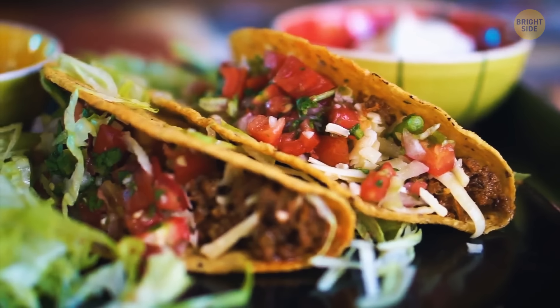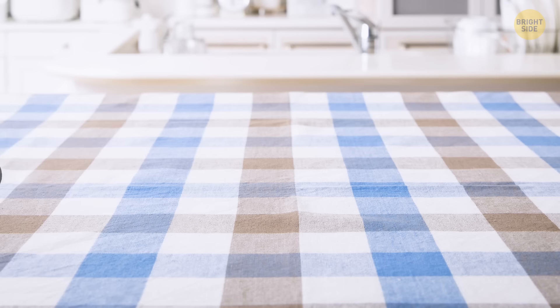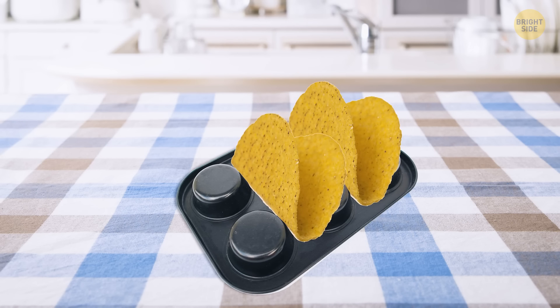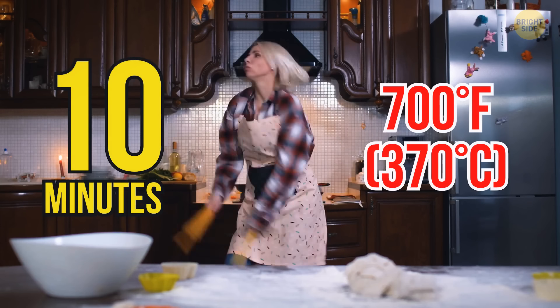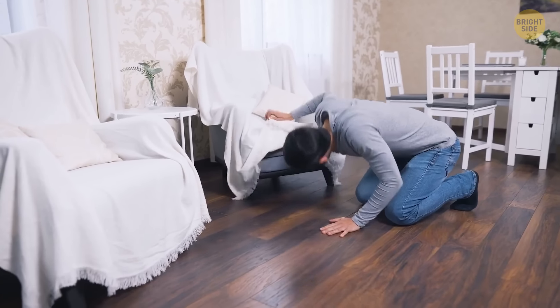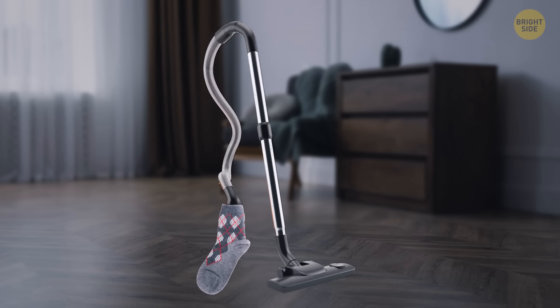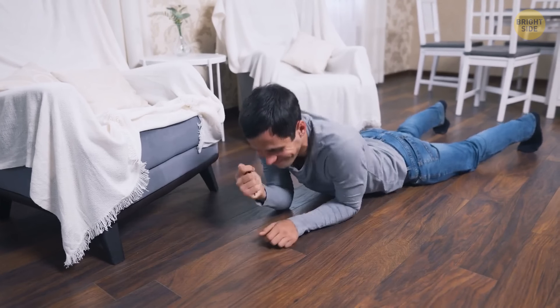If you're struggling to get taco shells to stay in place, use a muffin tray: flip it upside down, spray it with oil, and place your tortillas in the gaps. Cook them for around 10 minutes for the perfect crispy taco shell. For a lost earring or pin on the floor, place a stocking over the end of your vacuum and move it over the floor — the small object gets picked up without being vacuumed in.